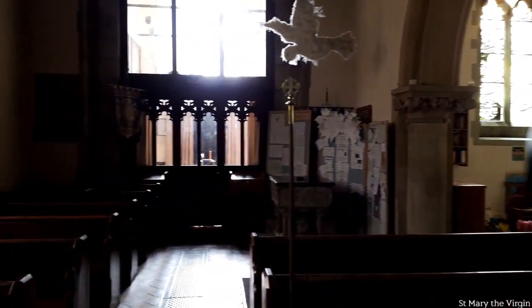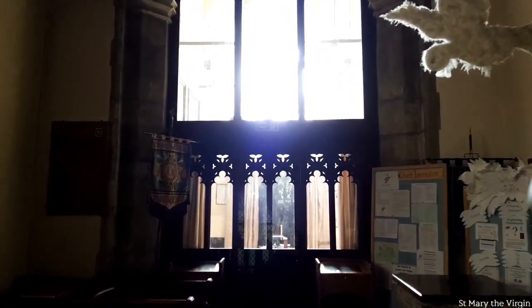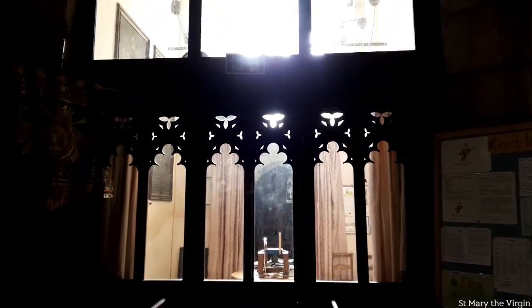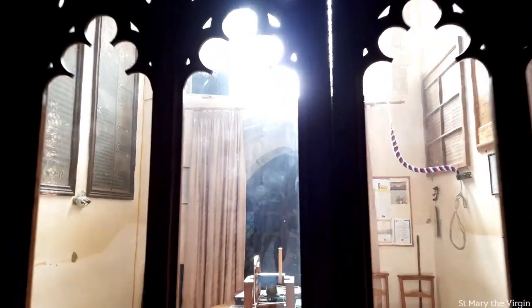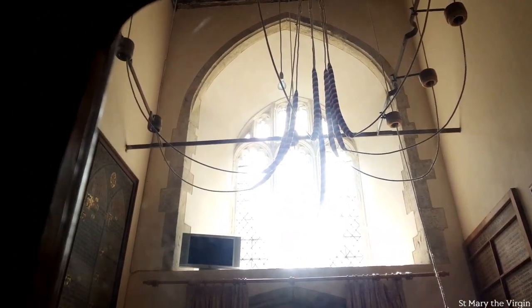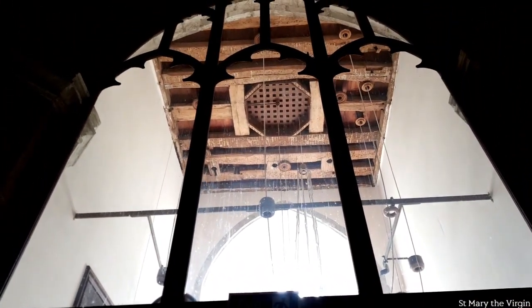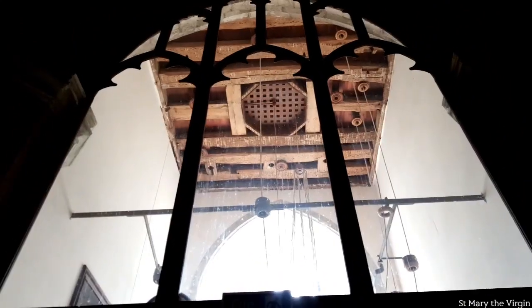So I'm just walking up towards the west end of the church, which is where the bell tower is. I wanted to get a shot from inside here, though unfortunately it's locked. You can see there — unfortunately the glare of the sun is coming through — but that's all the ropes going up to the bells. And hopefully as I back up you'll be able to see the timbers in the roof.